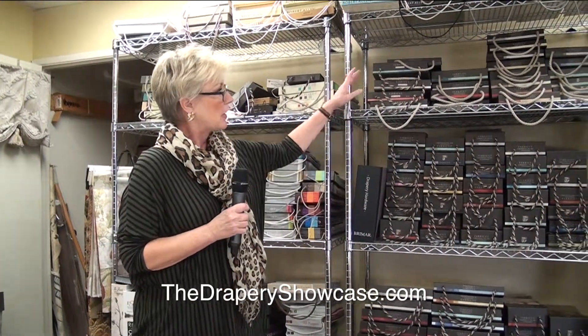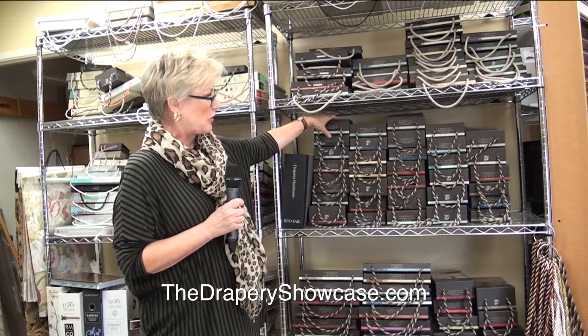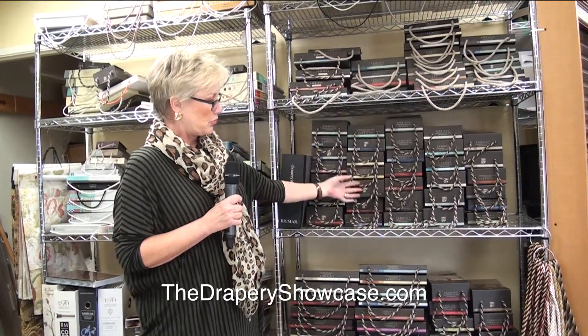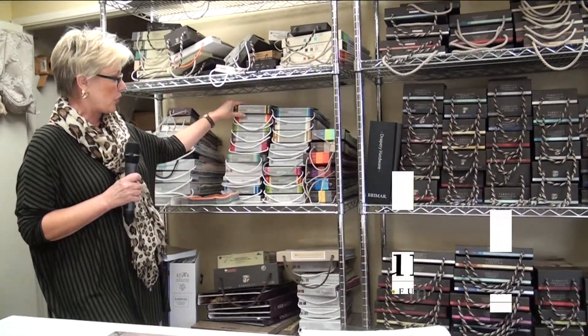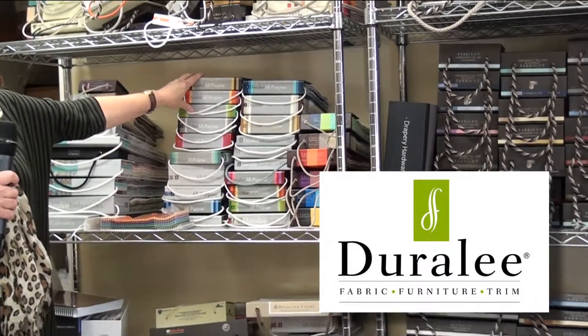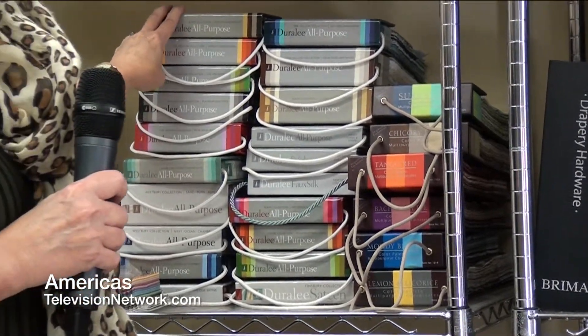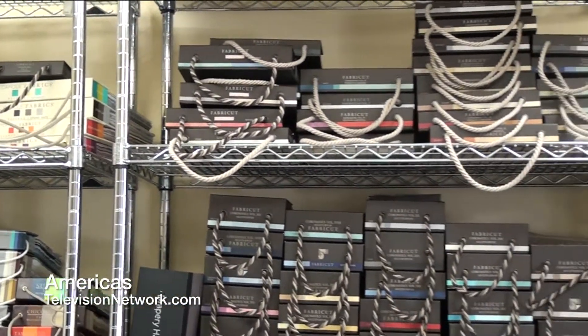Fabric Cut is my number one fabric vendor. They give me great service and they have probably one of the largest selections of fabrics, so beautifully booked. There are a lot of different colors and designs in each one of these small books — it makes it really easy to put together a room design. I also carry Durali and have the entire Durali line, also Carroll Fabrics and Hyland Court as well. I carry some Robert Allen and of course we go from sheers to upholstery fabrics to anything you could possibly need for home design.